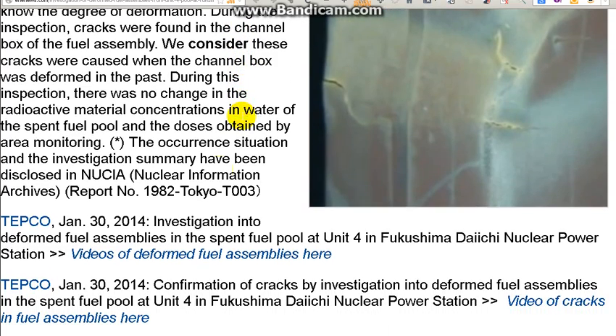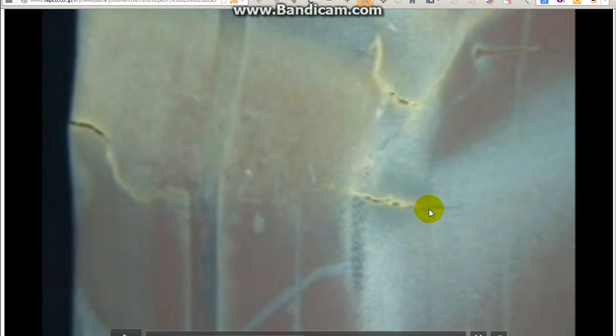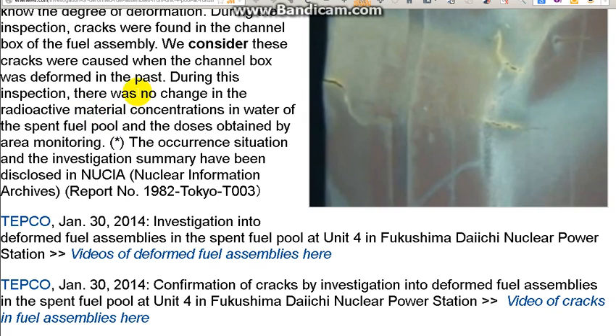They've gone back down and that's the latest news. I've got some videos from the TEPCO website — links are down below in the show more tab. As you can see, it's clearly cracked. TEPCO is claiming these are incidents that happened in the past that caused these cracks. They went on to say there was no change in the radioactive material concentration in the water of the spent fuel pool and the doses obtained by area monitoring — basically saying the cracks have not affected the radiation.